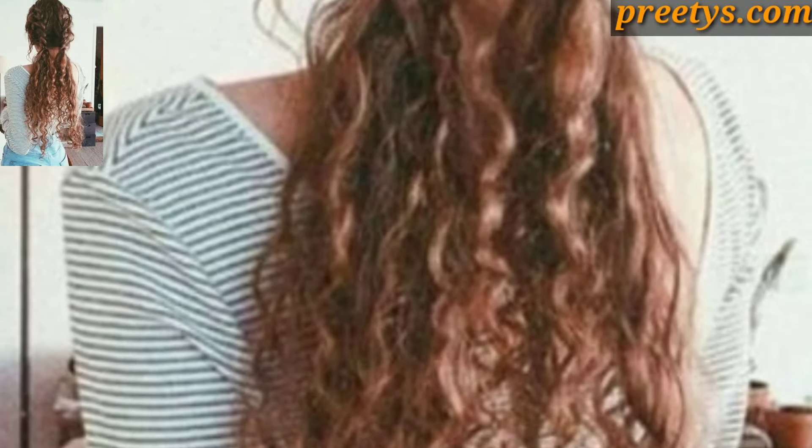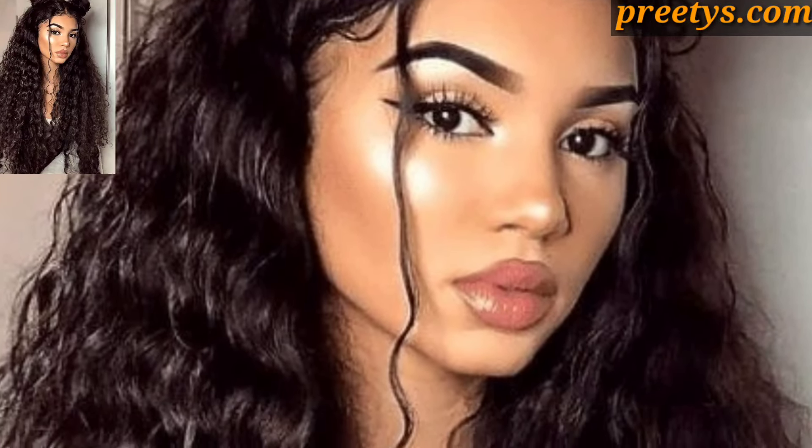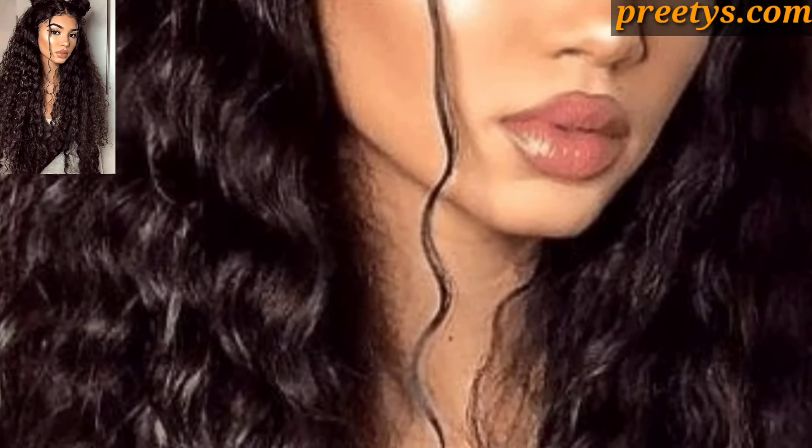This layered approach enhances volume and adds movement to curly locks — it's an amazing collection. Add flair to your curly hairstyle by incorporating curly bangs. Choose soft side-swept bangs for a flattering and face-framing effect, ideal for women with natural curls or wavy hair who want a bold look.